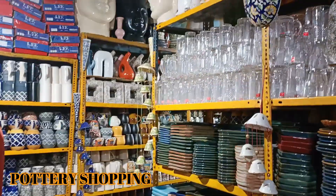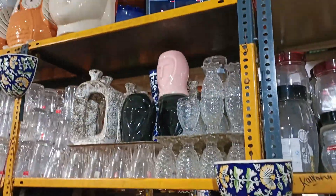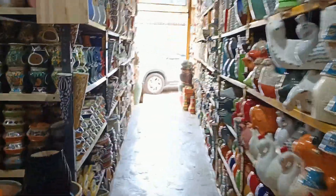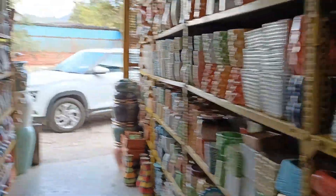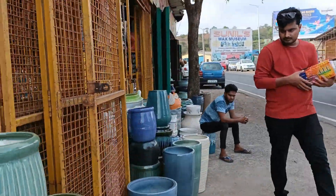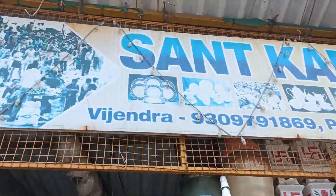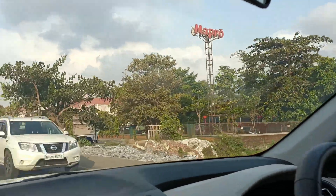On the way back, we made a quick stop at a roadside market and I bought some home decor — donut-shaped pieces that you can keep flowers in, long tumblers, and some dishes. That was a nice little stop!